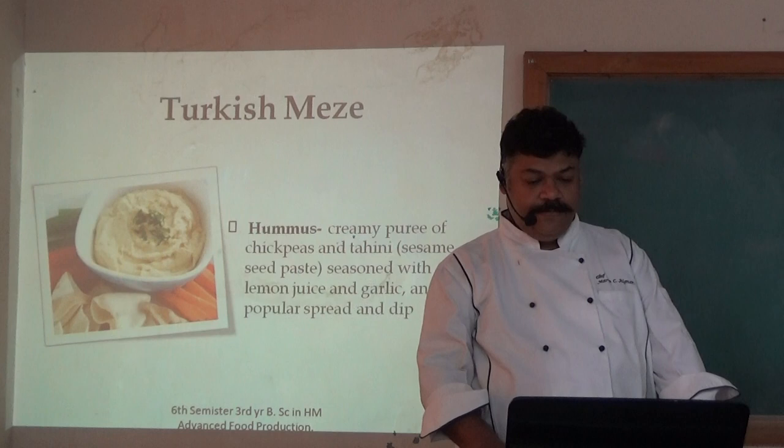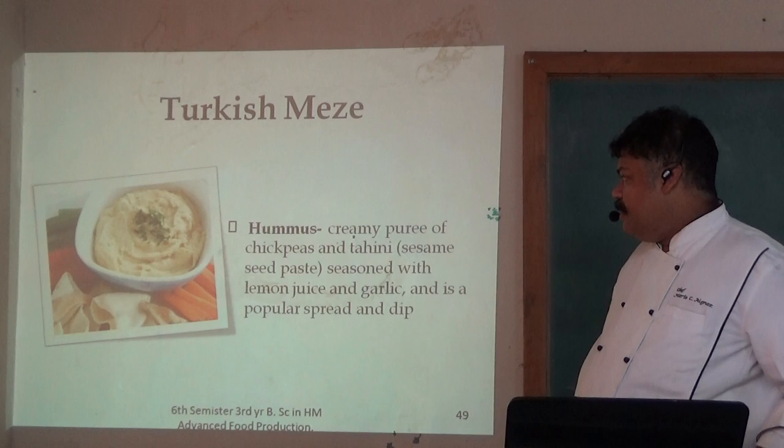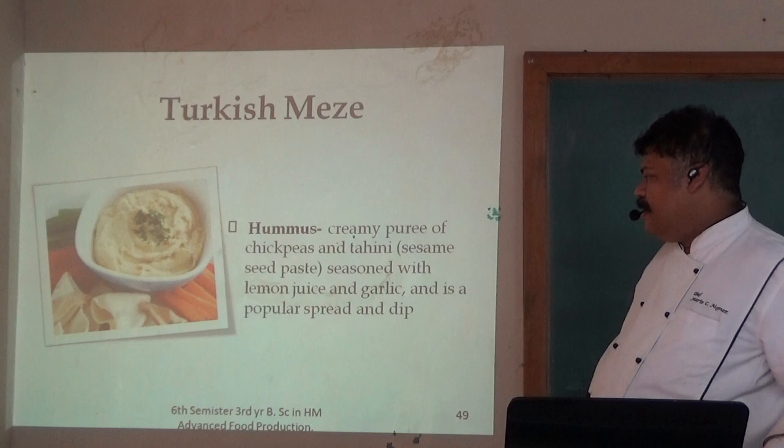Turkish mezze. Hummus is a creamy puree of chickpeas and tahini, which is a sesame seed paste, seasoned with lemon juice and garlic, and is typically paired with bread and dill.